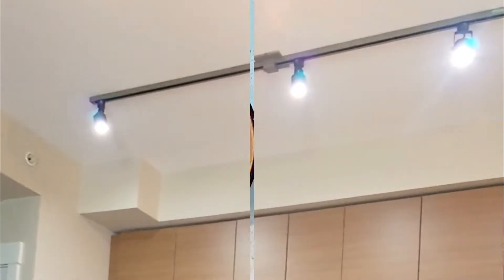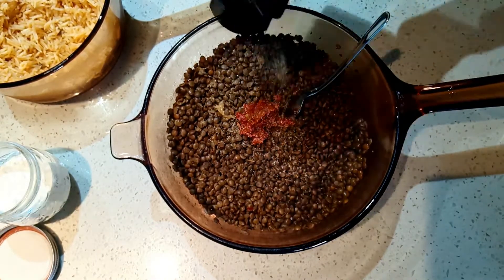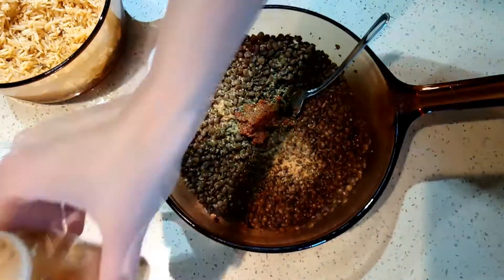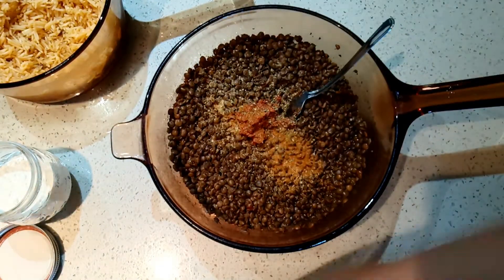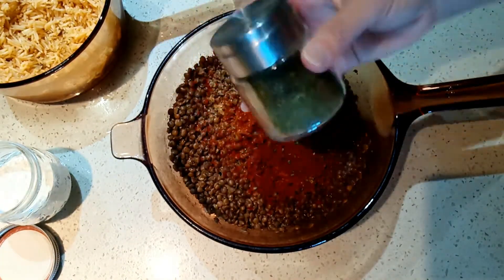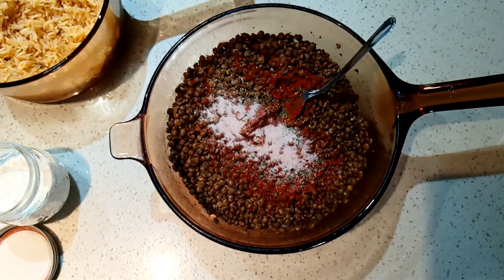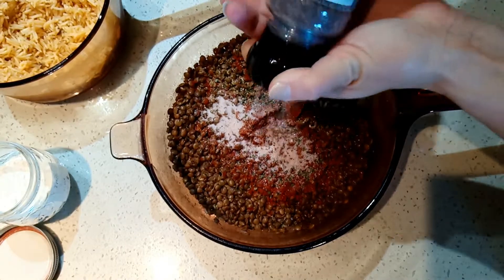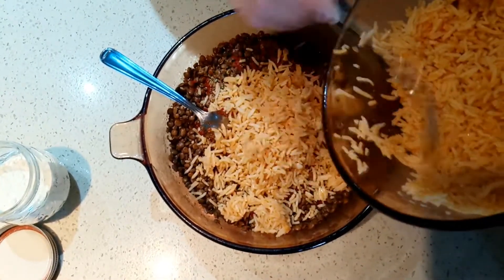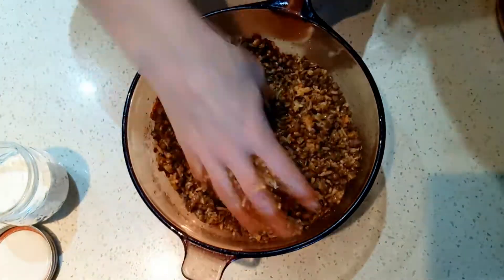Moving on to the yummy delicious lentil sliders! I have three cups of lentils that I've pre-cooked in this pot. I'm adding one teaspoon of hot pepper paste, half a teaspoon of garlic, a little bit of cayenne pepper, and some paprika. There's also some dried parsley and my Himalayan salt since I hadn't salted them — it gives it some flavor. I'm also adding some black coarse salt. Now I'm adding about a cup of rice for three cups of lentils — it gives it a good binding and a nice texture. I'm just mashing that all together.